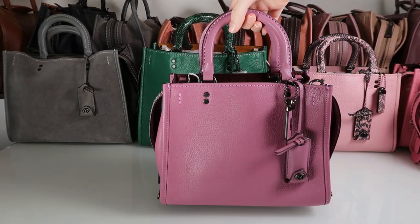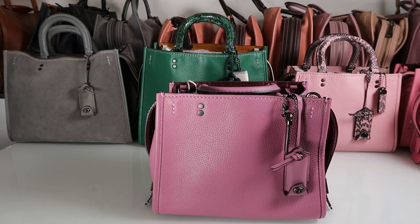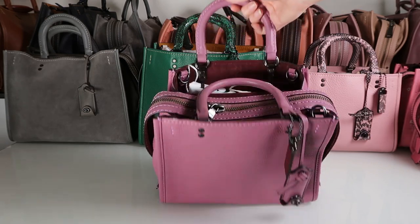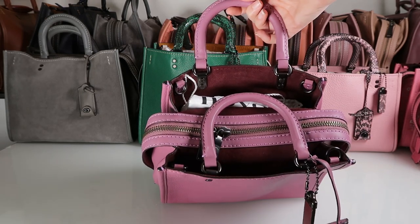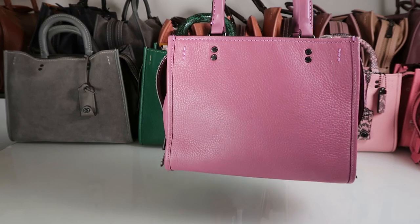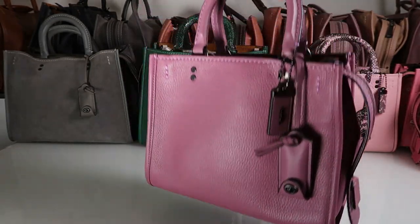Then we have this one, which is the Rogue 25 in the beautiful purple color called primrose. Some people might call it pink — I'd say it's purple. It's this super pretty, dusty but deep color. I really like it; I'm not really one to carry purple or pink bags, but this one I think is quite nice. It has the same kind of burgundy suede in the inner pockets. Other than that, it's completely the same color all the way around — a standard Rogue 25 just in a special color.